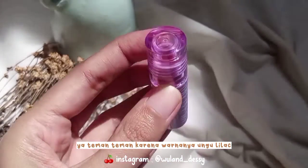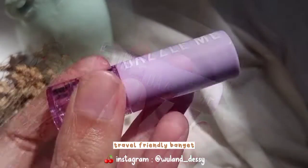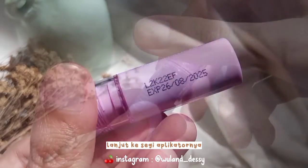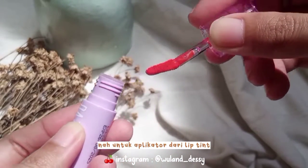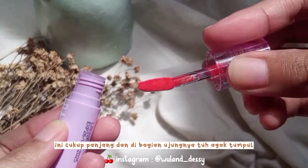Untuk packaging-nya ini juga terhitung gemes ya teman-teman, karena warnanya ungu lilak dengan tutup bening, cantik, dan ini mungil, travel friendly banget, dan di kemasannya ini tertera expired-nya juga. Lanjut ke segi aplikator-nya, untuk aplikator dari Lipton ini cukup panjang.